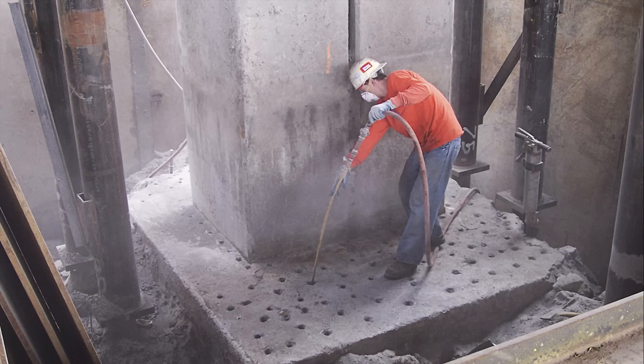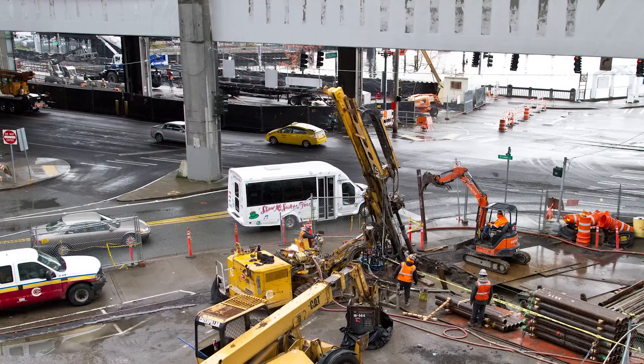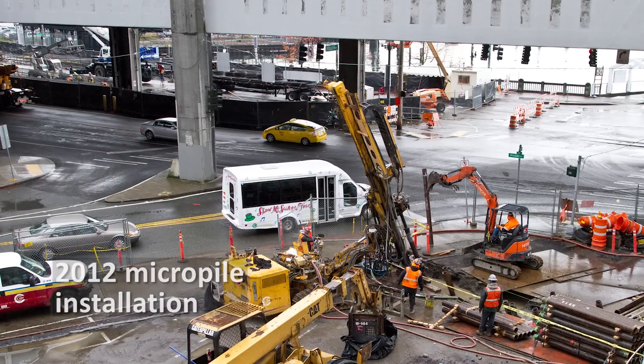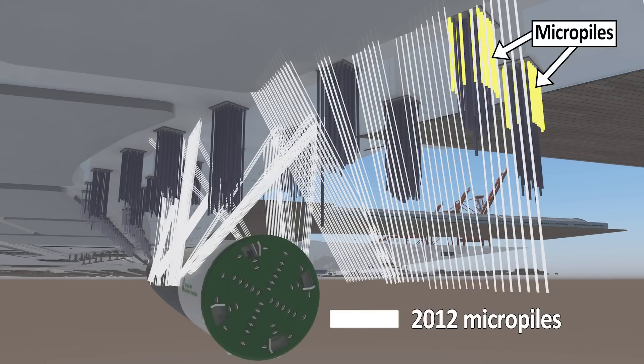WSDOT also installed micropiles to underpin the foundations to support the viaduct. Seattle Tunnel Partners installed even more micropile supports here at Yesler Way to protect the viaduct from ground movement when Bertha tunnels underneath.